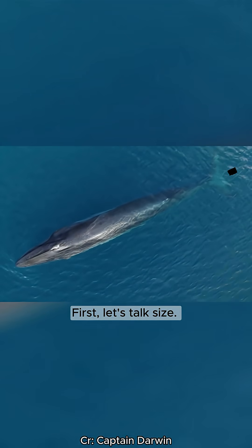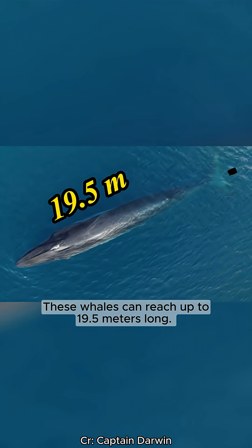First, let's talk size. These whales can reach up to 19.5 meters long.